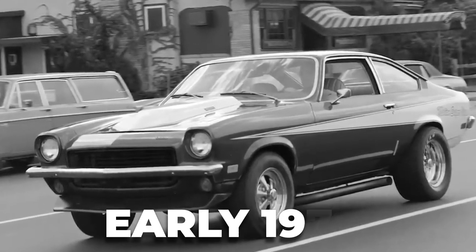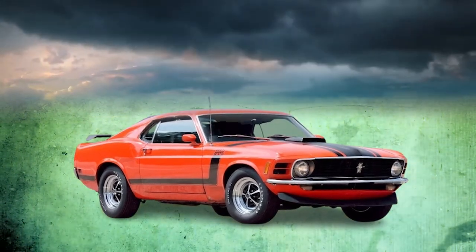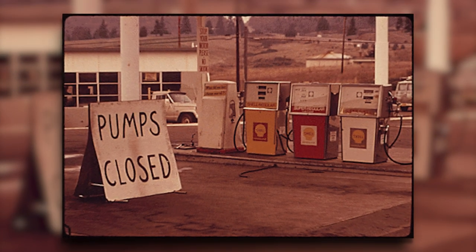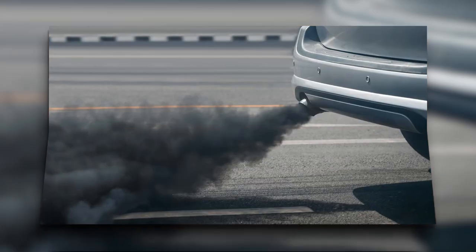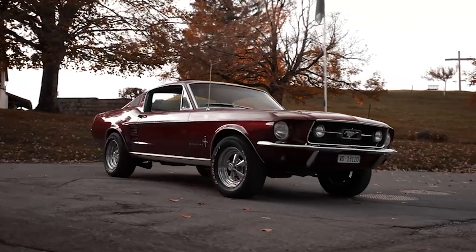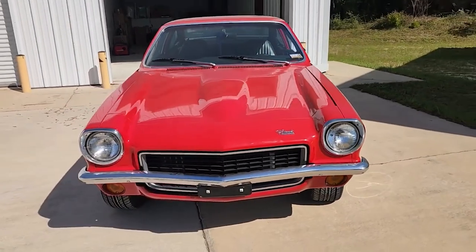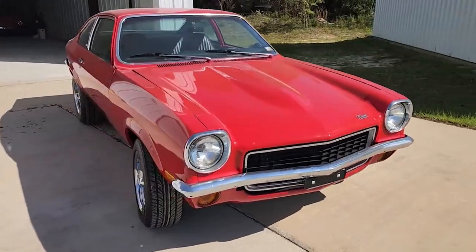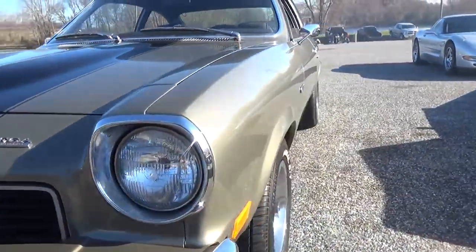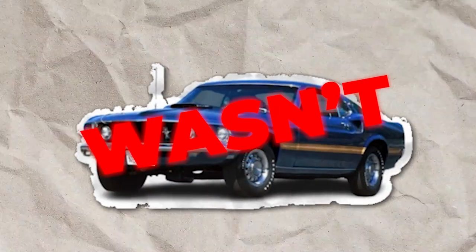It's the early 1970s. The muscle car era is at its peak, but dark clouds are gathering on the horizon. The 1973 oil crisis is about to hit, and stringent emissions regulations are looming. The days of big displacement, gas-guzzling monsters seem numbered. Amidst all this chaos, the Chevrolet Vega — a small, lightweight economy car — was designed to compete with fuel-efficient imports. On paper, it was everything the muscle car wasn't.